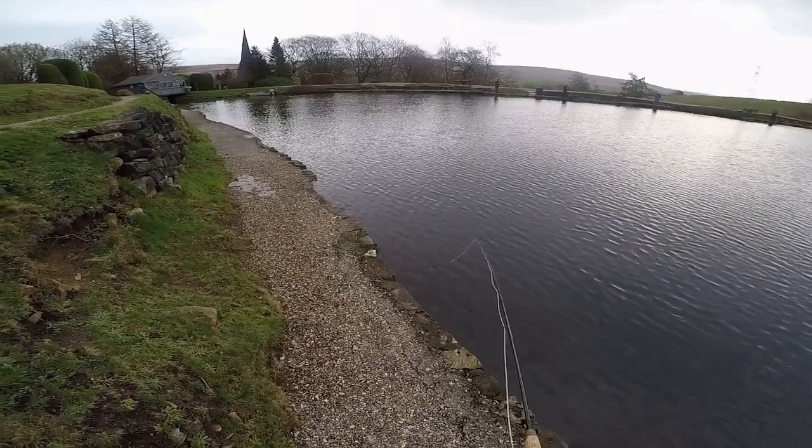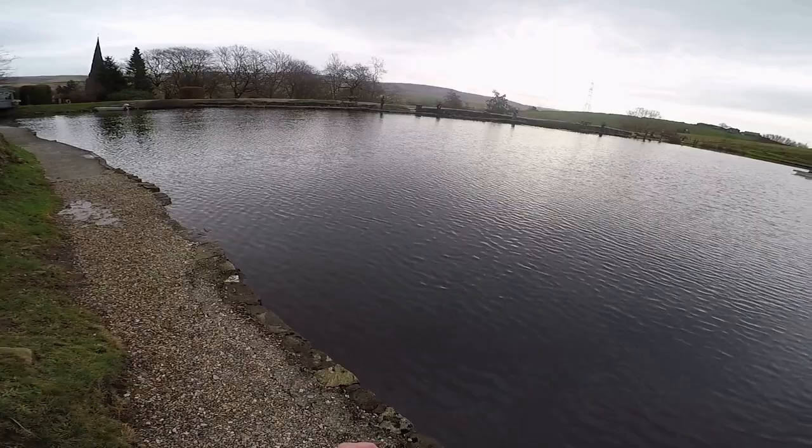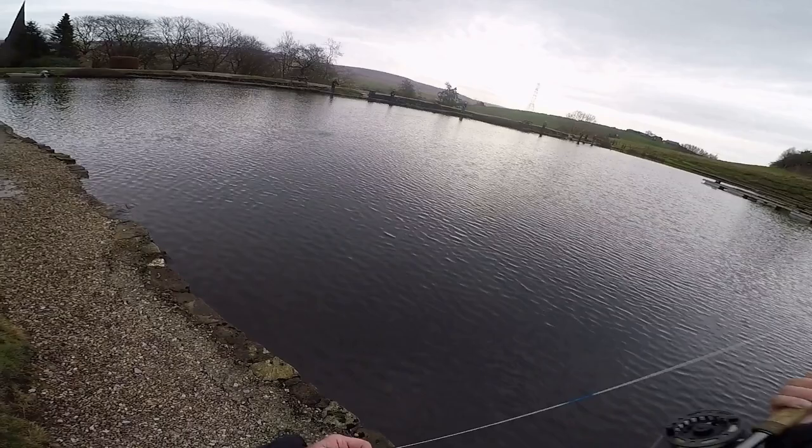The black with the white tail was on a floating line, and the red tail with black goldhead was on an intermediate line — let it go down about three or four foot.